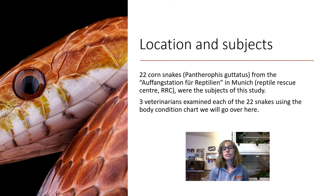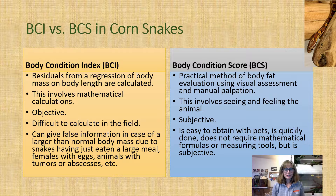The location of this research and the subjects involved were 22 corn snakes, Panthorophis guttatus, at the Aufangstraschen für Reptilien in Munich, Germany. In English, that stands for the Reptile Rescue Center or RRC. Three veterinarians examined each of these 22 snakes using the body condition chart we're going to go over here.